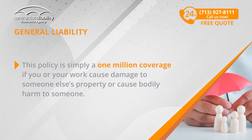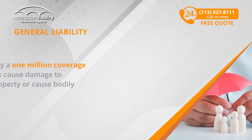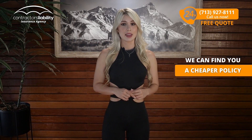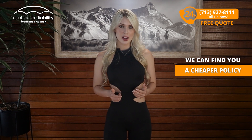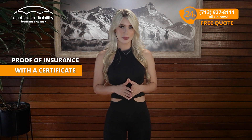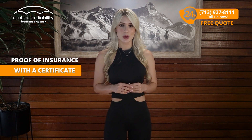This policy is simply $1 million in coverage if you or your work causes damage to someone else's property or causes bodily harm to someone. The reason your employer or general contractor is demanding it from you is just to take the risk from their policy and turn it into your responsibility. We can find a cheaper policy that will give you the ability to fulfill your end of the contract by providing your employer with proof of insurance with a certificate.